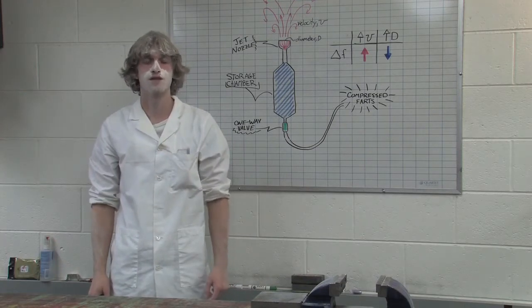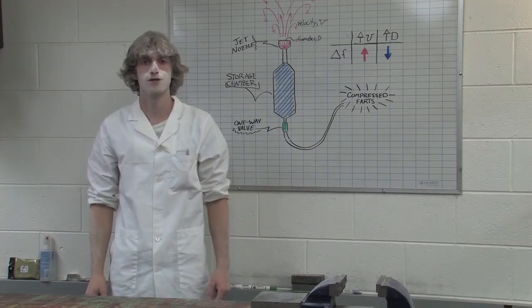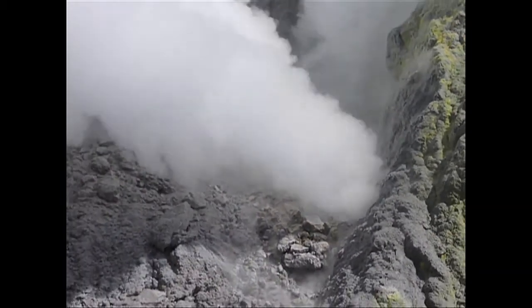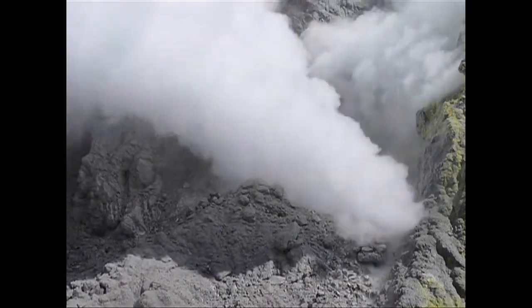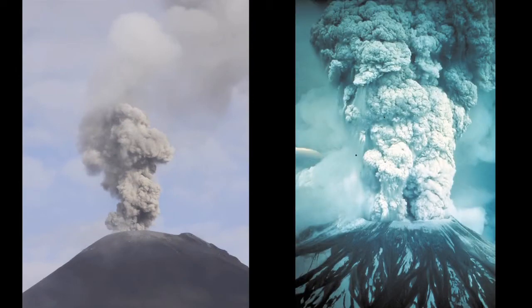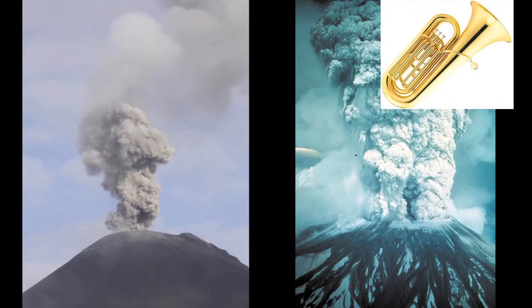We've shown how particle velocity and vent diameter can influence the sound produced by a gas jet. Higher jet velocities lead to more rapid pulses of turbulence within the jet, which causes the emission of pressure waves at higher frequencies. Conversely, a higher diameter vent leads to a lower frequency of sound because the sound is produced over a larger length scale, similar to how a tuba is lower in frequency than a trumpet.